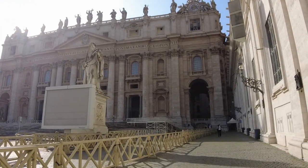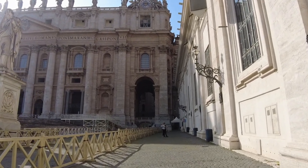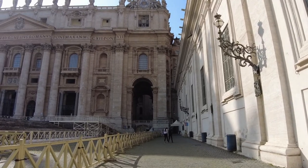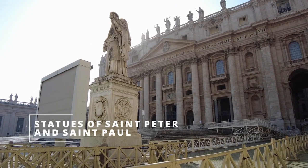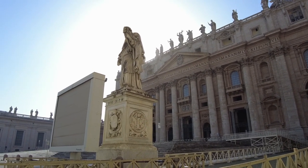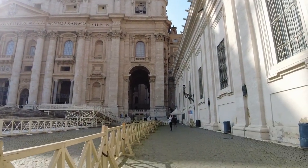This church was built on the site of another ancient basilica, the 4th century basilica of Constantine. The construction of the current building began in April 1506 by order of Pope Julius II. It took over 150 years to complete.